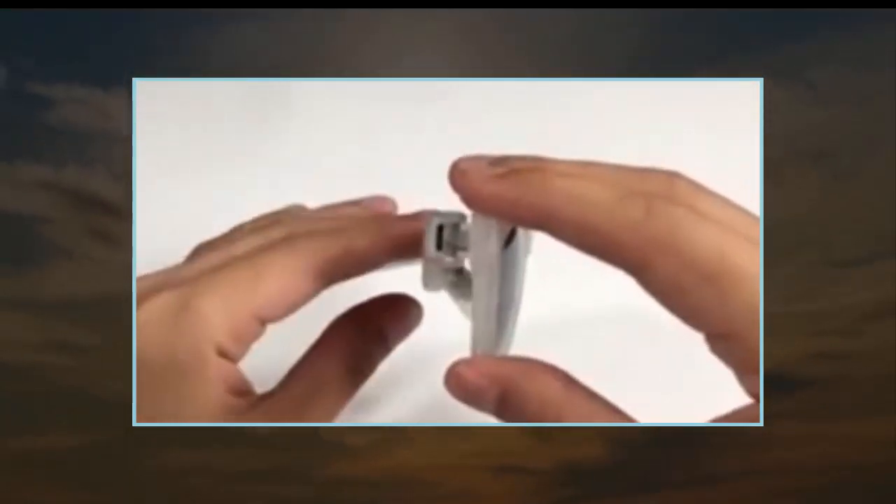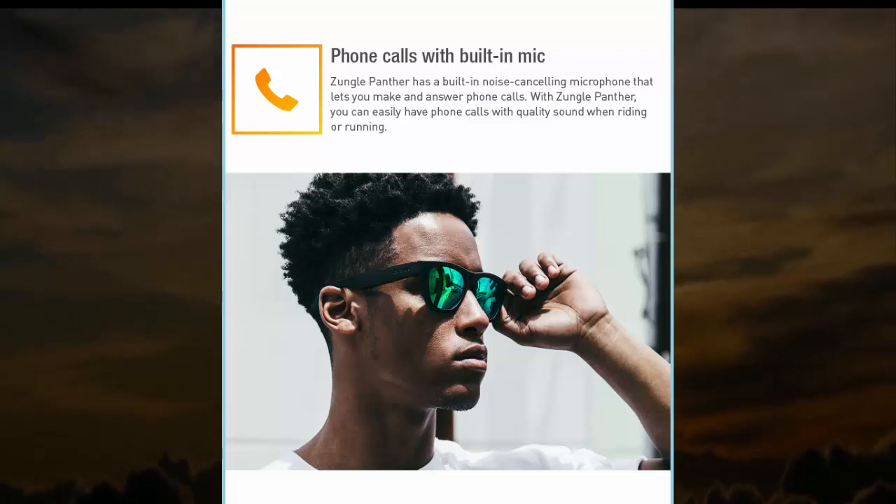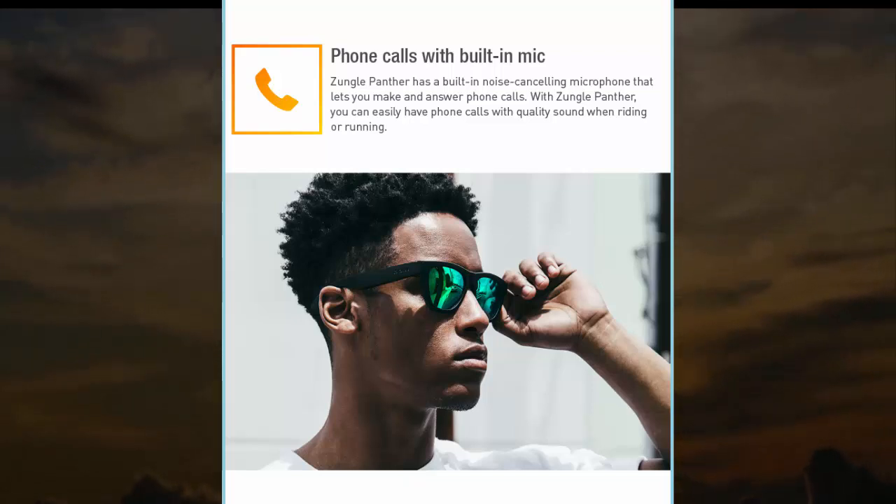Because the headphones use bone conduction to transmit audio, they also free up your ears to hear everything your environment has to offer.